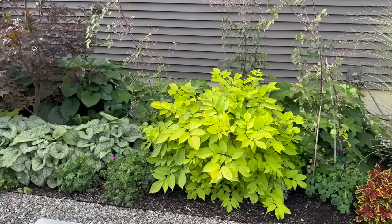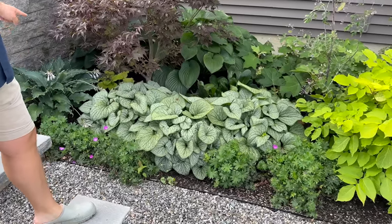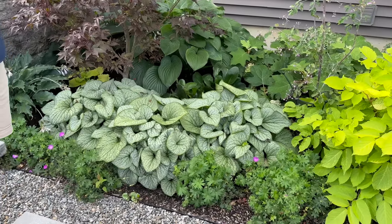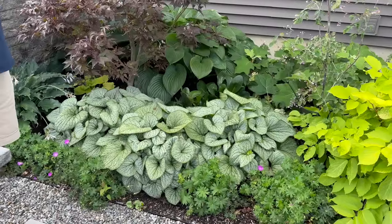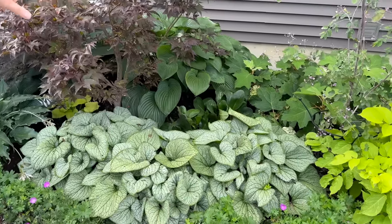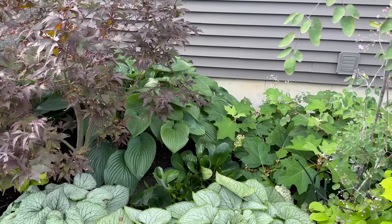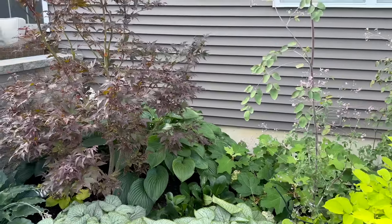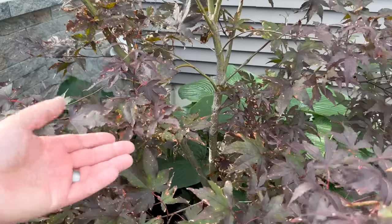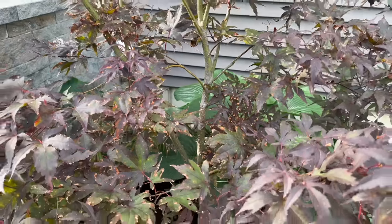Another Oak Leaf Hydrangea. Some beautiful Brunnera—one of my favorite shade perennials. That foliage is fantastic. In front of that is a purple geranium—Christopher can never remember the exact name. Behind that is a new Proven Winners plant called Miss Piggy. Blood Good Japanese Maple—we do need your help because it has little speckles all over it, which looks like it might be fungus. If you know what's going on, let us know.